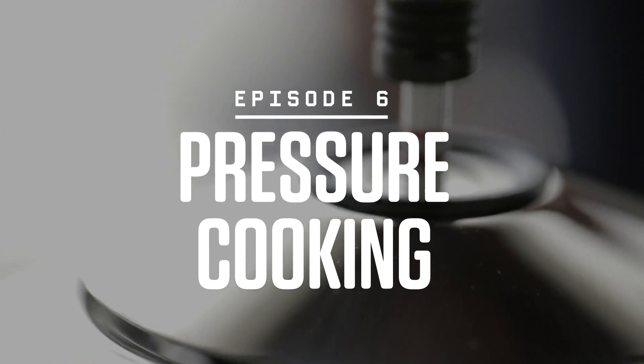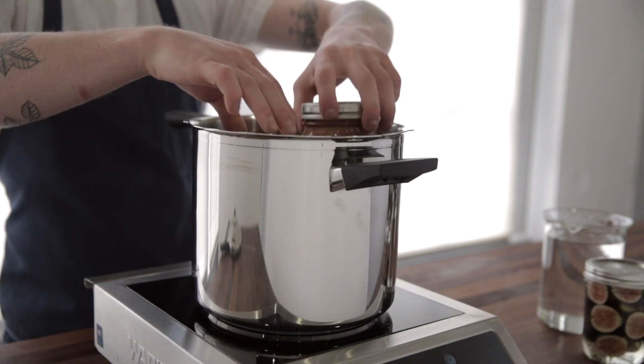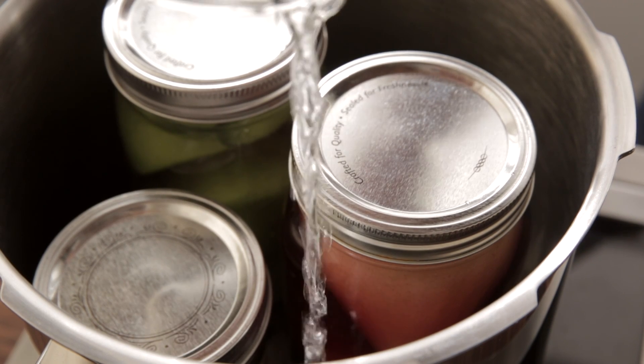The pressure cooker. It sounds, well, terrifying. But not only is it a perfectly safe way to cook if you're not screwing around — thanks to the laws of physics, it's a perfectly speedy way to cook.